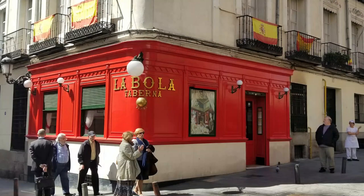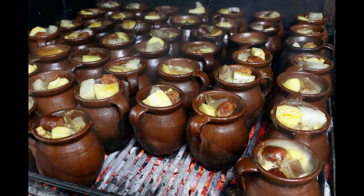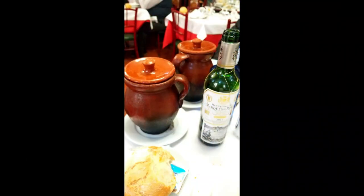La Bola is considered to have the best cocido in Madrid. They still make it the same way that they did when the restaurant opened in 1870. They cook the stew in small batches in clay pots over oak charcoal.